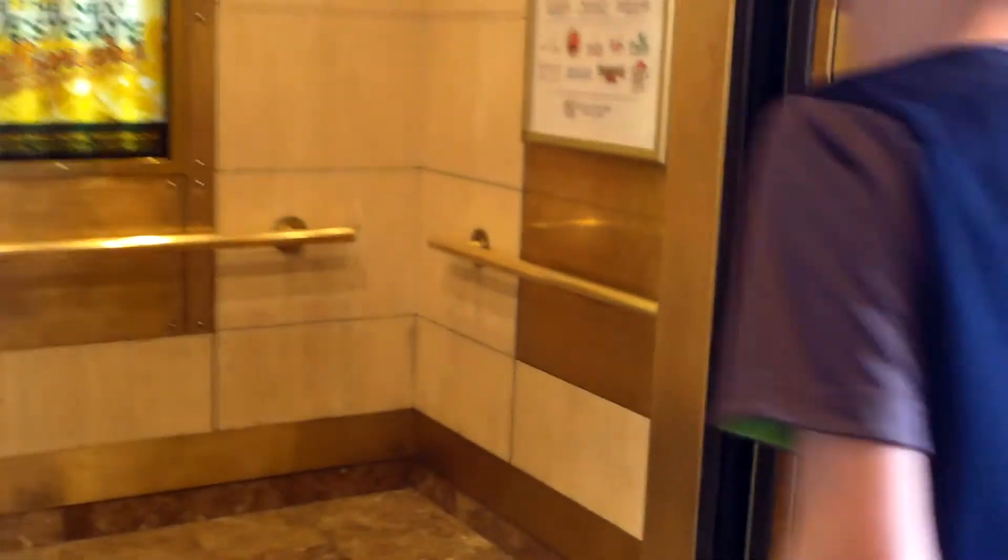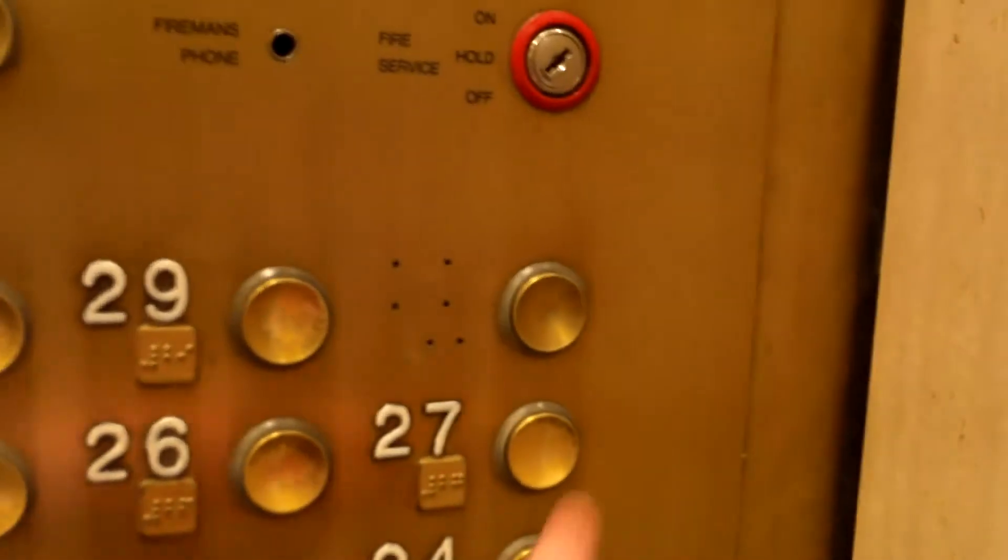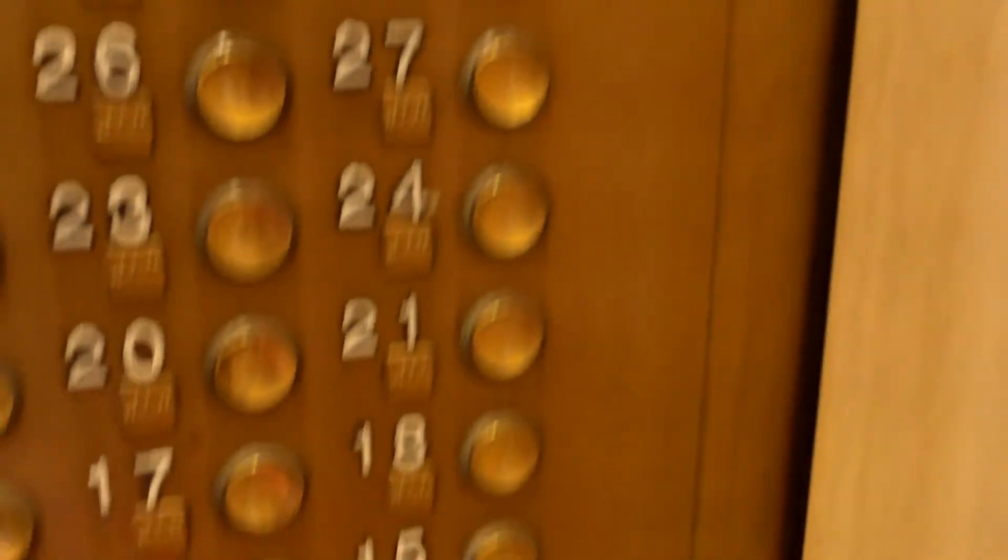We got a down car. There are like no lights on at all. You cannot go up to 30 anymore, but it still lights up though. We'll get a cab view of this. Pretty nice cabs.